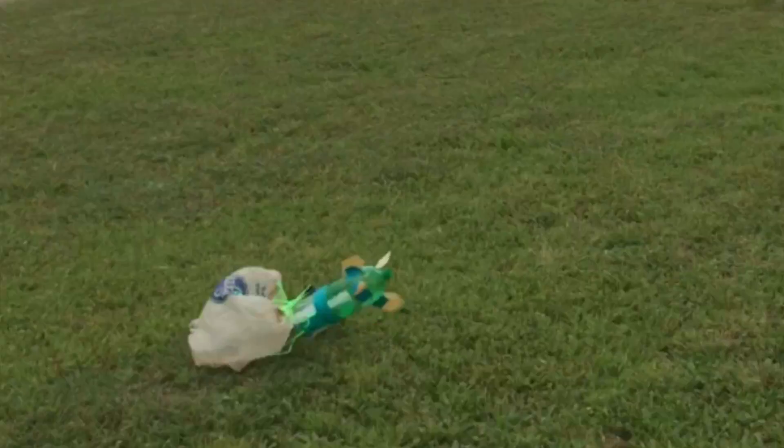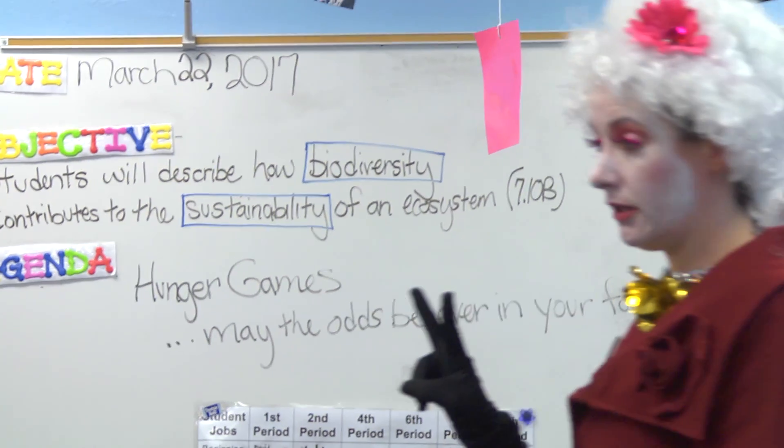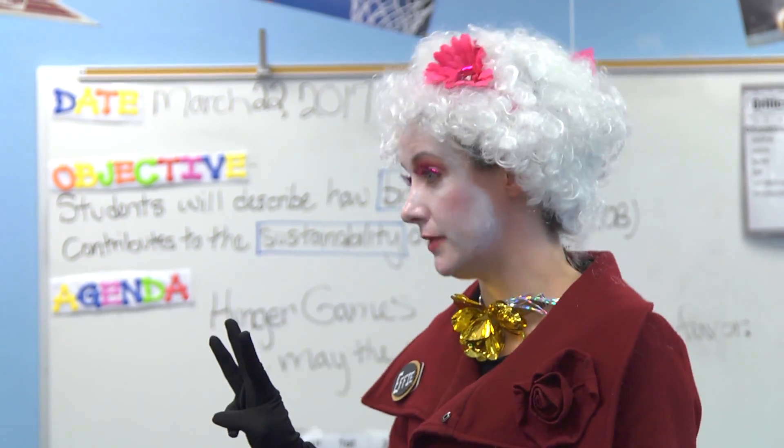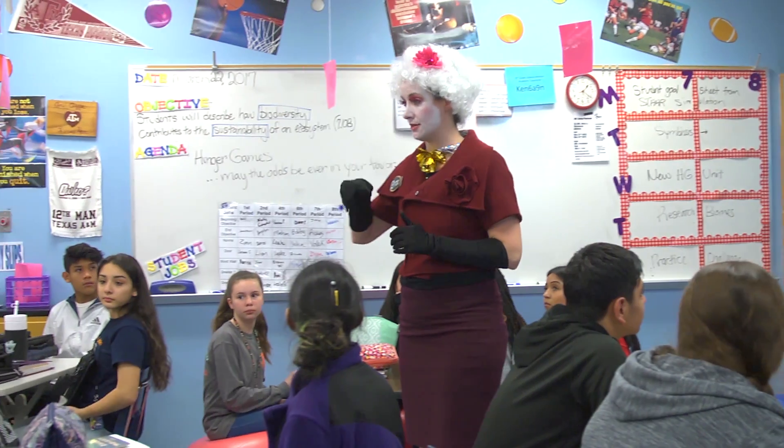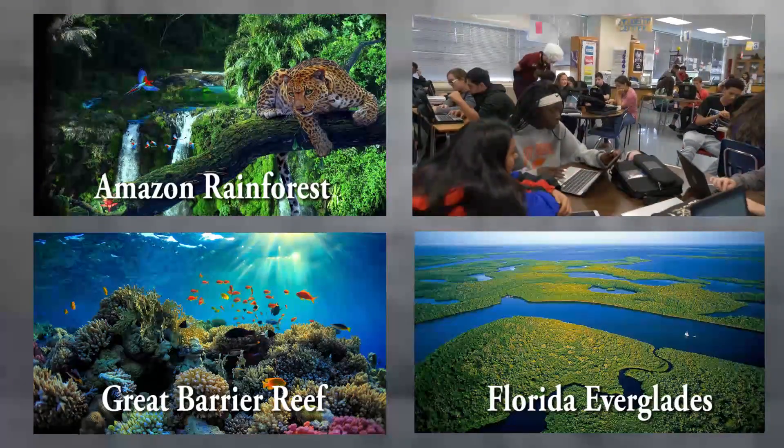I have this amazing 7th grade Science GT team that I get to plan with, and so we came up with as a whole a Hunger Games unit. I even dressed up as Effie the very first day of that unit — 'You and your other tribute in your district have been dropped into this biome and all of a sudden this is the situation you're in.'